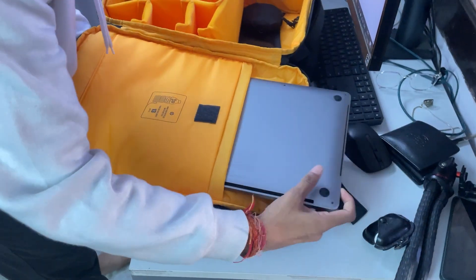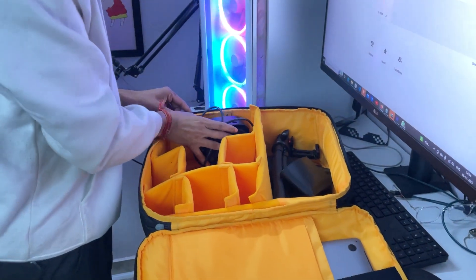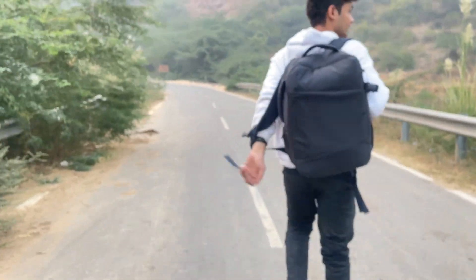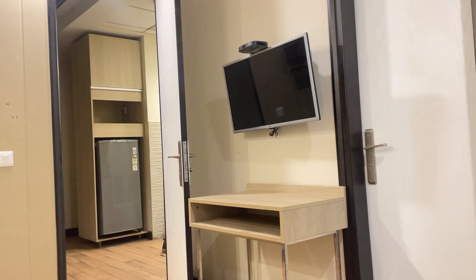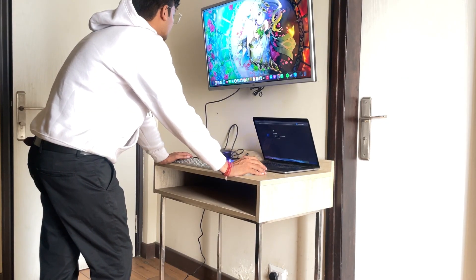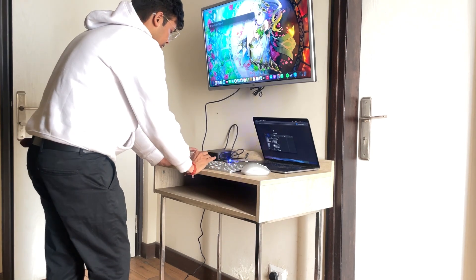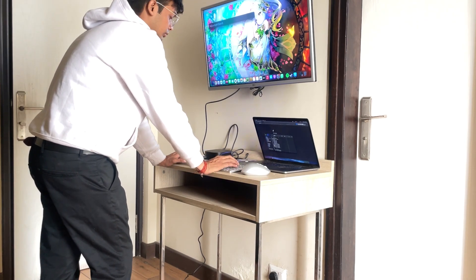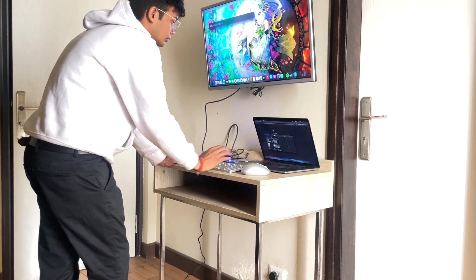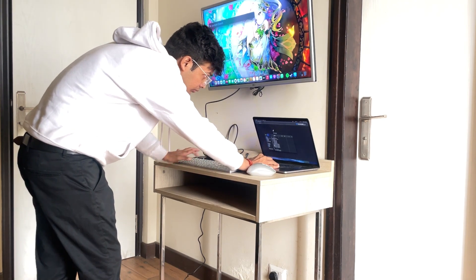HP peripherals are not just tools, but trusted companions empowering creators like me. They facilitate creativity regardless of location — from remote hill stations to turning hotel rooms into creative hubs. With HP, my imagination knows no bounds. These HP peripherals ensure seamless connectivity, creativity, and productivity for creators on the move.